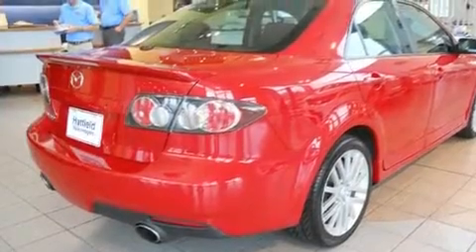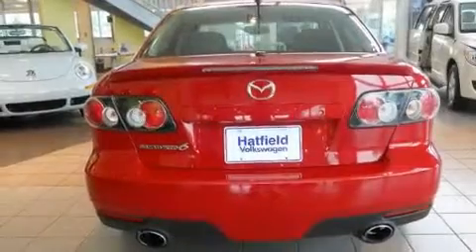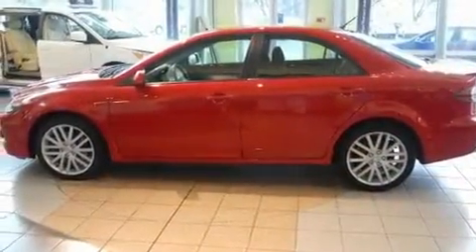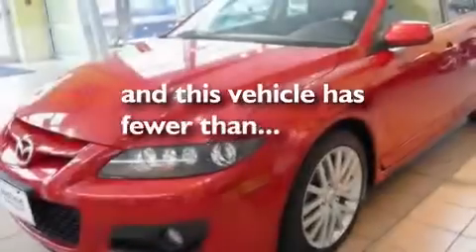Its top features include air conditioning with automatic climate control, cruise control, a rear window defroster, satellite radio, a leather-wrapped shift knob, a multi-link rear suspension, 18-inch alloy wheels, traction control and stability control systems, and a turbocharger. This vehicle has fewer than 40,000 miles on the odometer.